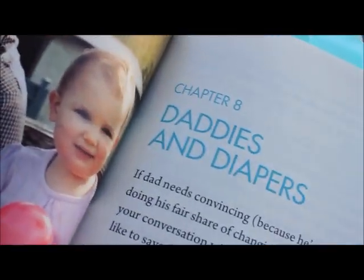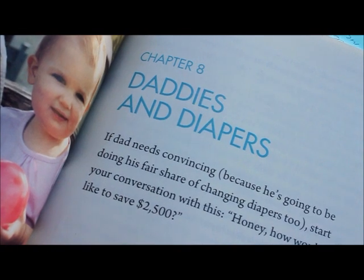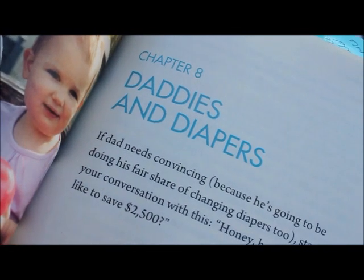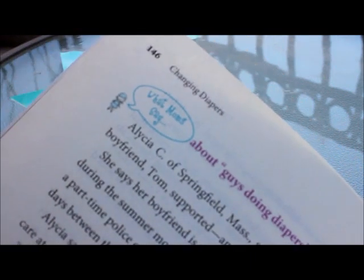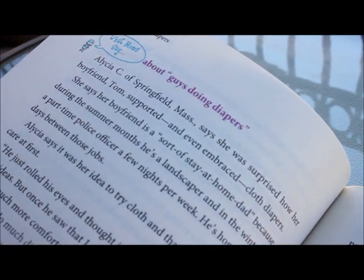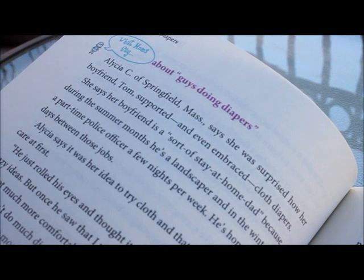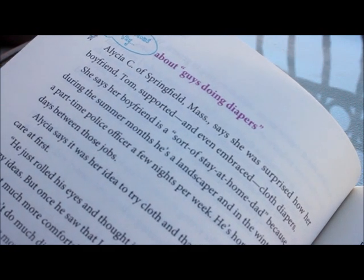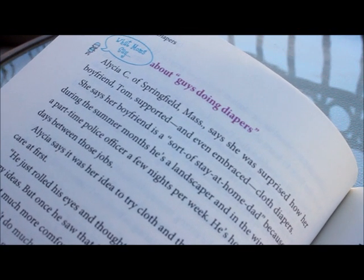There's also a great section on Daddies and Diapers, which gives you things to talk about with the daddy if he needs convincing, along with some tips on that. I have a video on that as well because my husband took a lot of convincing. In the book you'll find that about a quarter of the book consists of a section called What Moms Say, which features different cloth-diapering parents sharing their experiences. It's very helpful so you're not just hearing one voice, and I love that we're hearing a lot of different voices from this book.